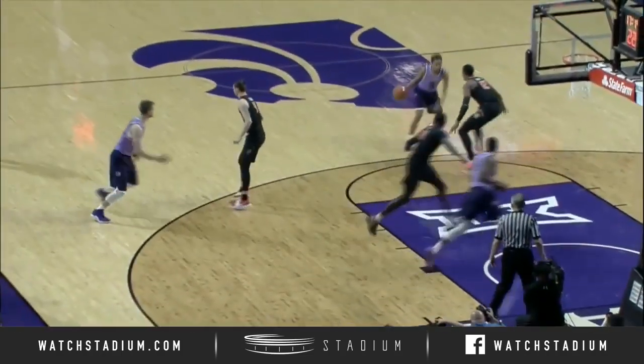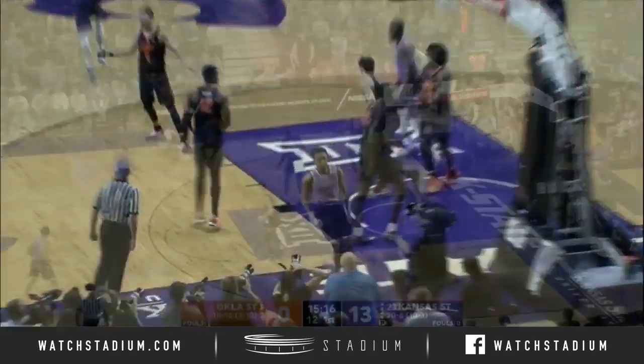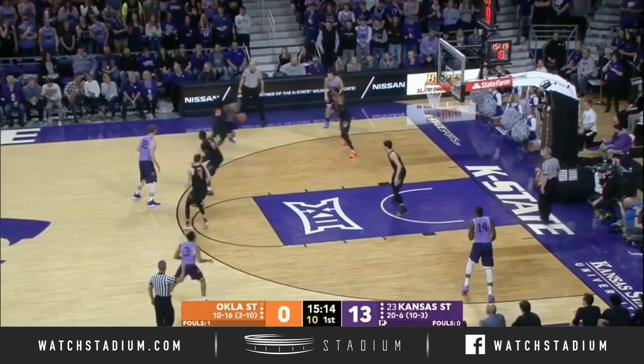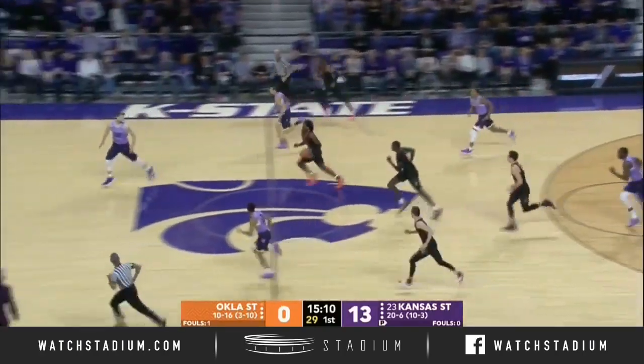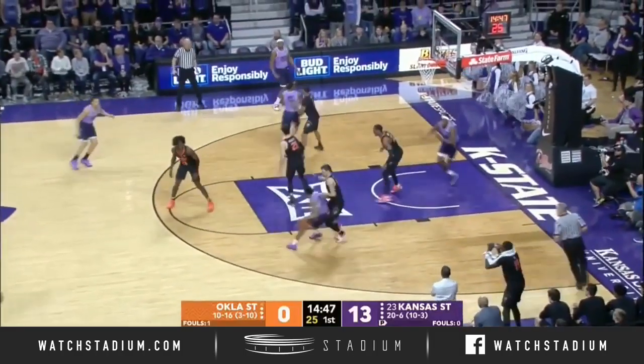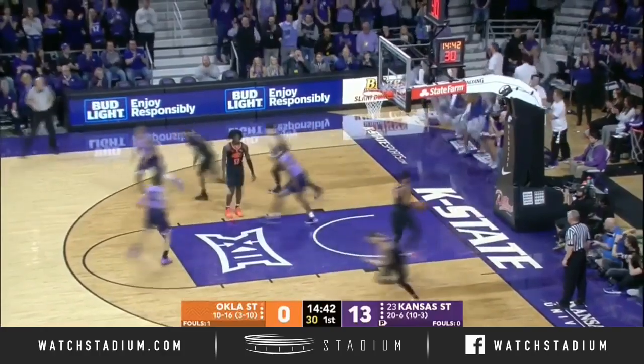K-State getting stops defensively and then attacking Oklahoma State on offense. There's the mismatch. 10 to shoot. Brown lost the handle. Here comes Likely. So far, so good in these. Nice cut from McGurl — hands off — Austin tries!